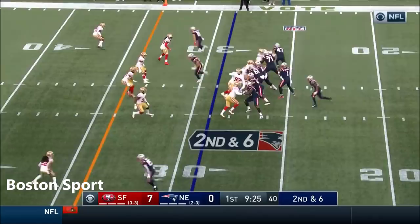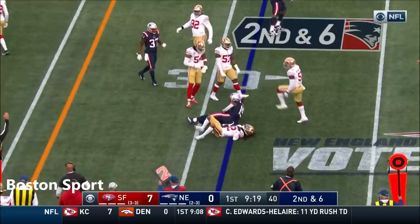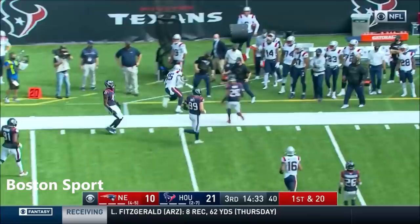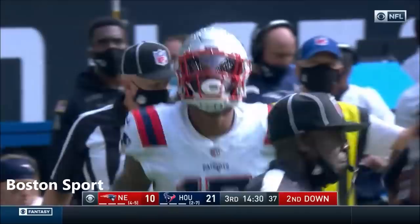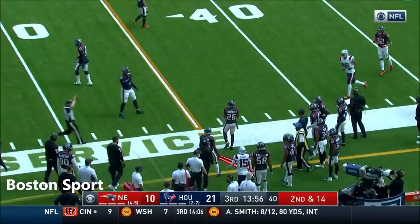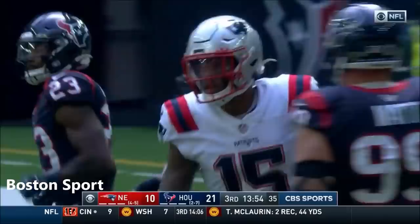That's good enough for a first down, caught by Harry — New England. Hand throws it back, caught by Harry; gets away from Cunningham to get up a couple of extra yards for N'Keal Harry, the second-year man out of Arizona State. Newton rolls right and along the sideline it's caught by Harry. He did not have a catch in the first half, and now on back-to-back plays N'Keal Harry with receptions.